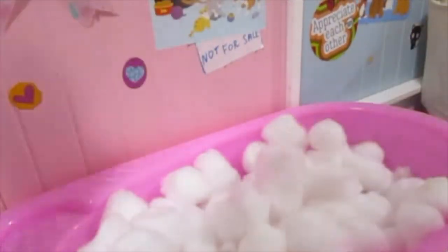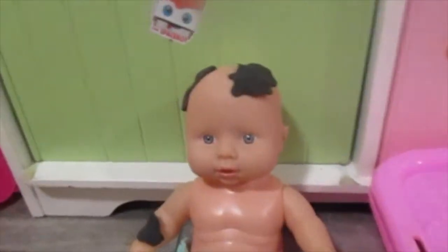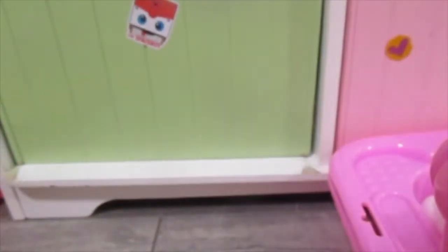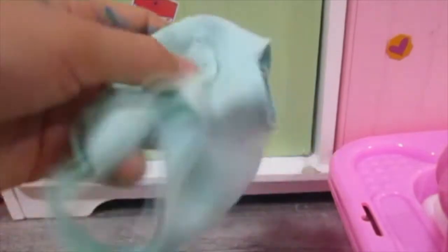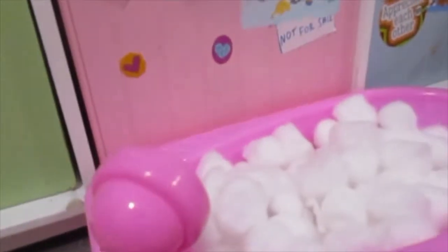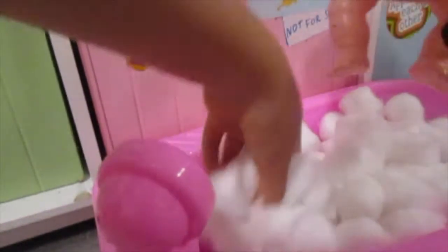Yeah, here's the bubbles. Ooh, look at these bubbles, Pipey. You're going to get in. Just a second - you've got to get your little diaper off. It's not dirty, but I'll just throw it away. I'm just going to get you a new one later. But let's get you into the bath.